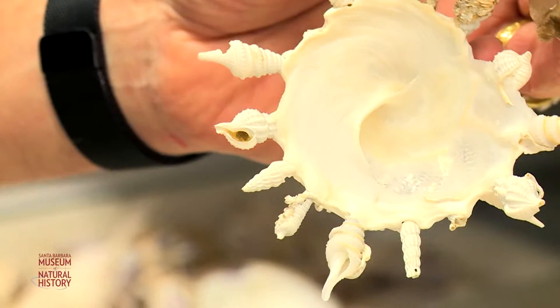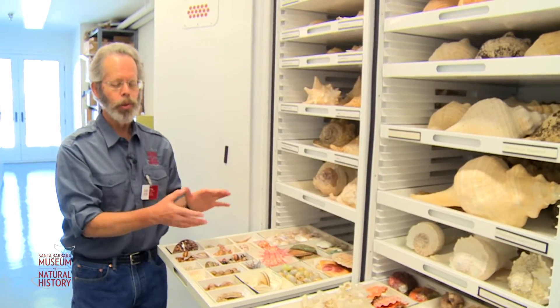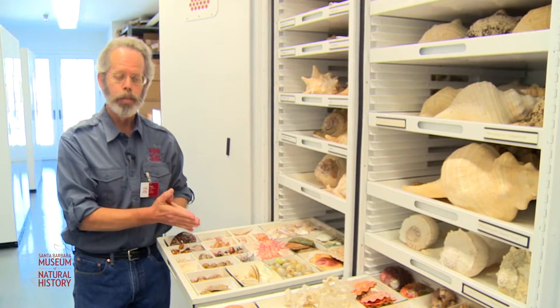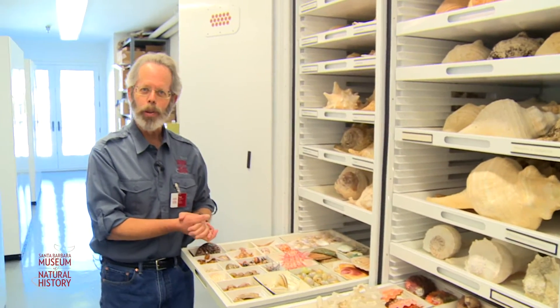Every shell in this drawer and in this cabinet tells a different story — an amazing story of life histories, of life on our planet. We literally have over two million specimens of shells in this room. I hope you've enjoyed your trip behind the scenes in the invertebrate zoology department at the Santa Barbara Museum of Natural History, and I look forward to seeing you here.